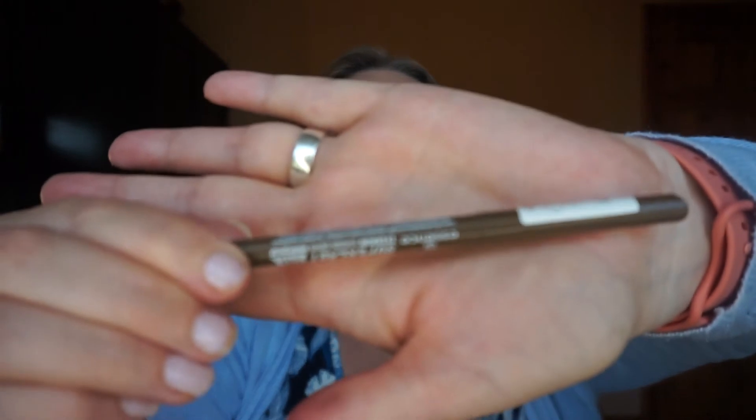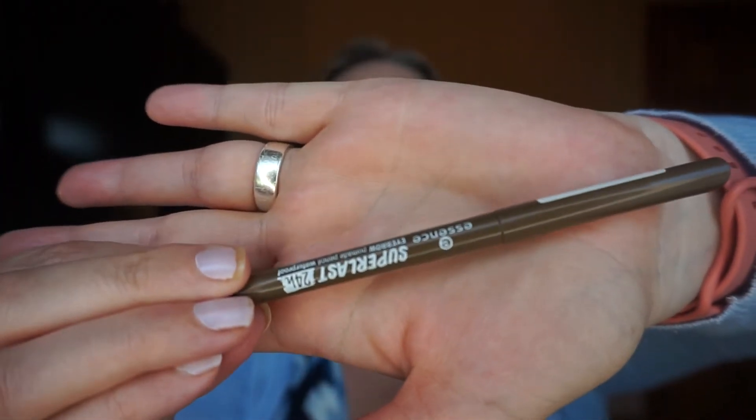Next is the Essence Super Last 24 Hour Eyebrow Pomade Pencil, which claims to be waterproof. It has a little sharpener and a small smudger brush. It was a fine pencil — it's Essence, cheap and cheerful. If I was in a pinch and had forgotten a brow pencil, fantastic, I would repurchase. My favourite currently is from LA Girl, the Shady Slim Pencil — good price, similar pencil, and I quite enjoy it.